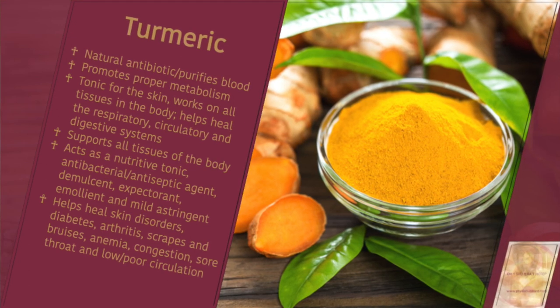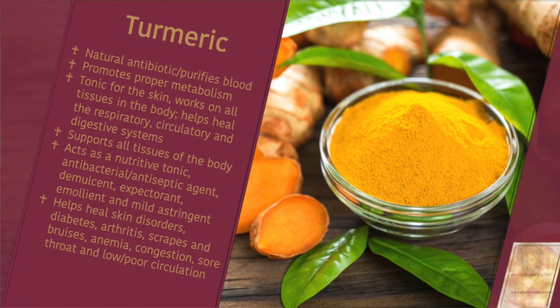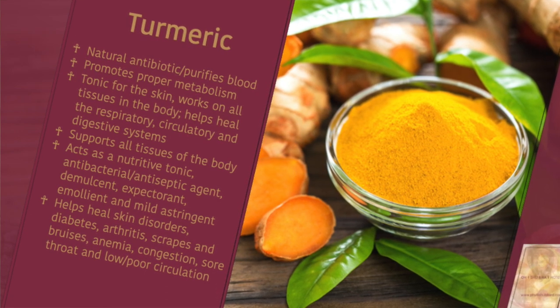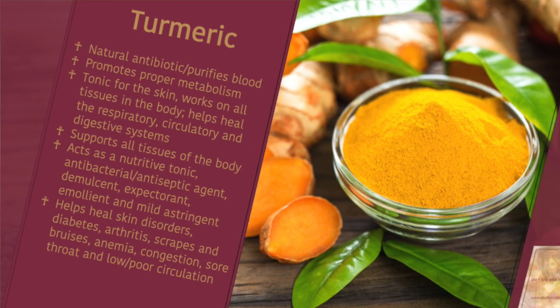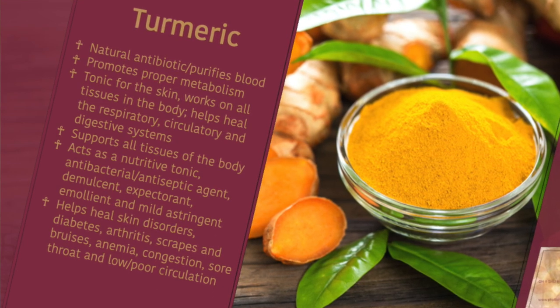You can also use it internally. It works on and supports the digestive, circulatory, and respiratory system, and really supports all tissues of the body. It acts as a nutritive tonic, an antibacterial and antiseptic agent. It's a demulsant, an expectorant, an emollient, a mild astringent. It is phenomenal.